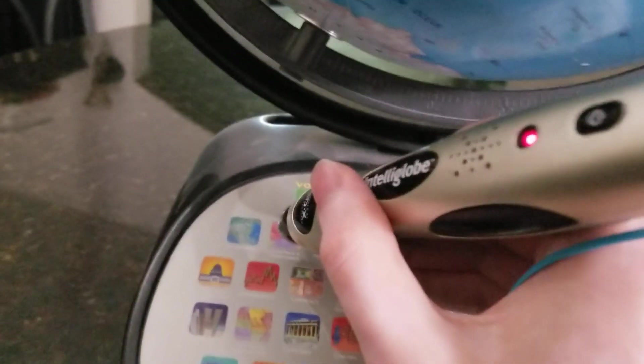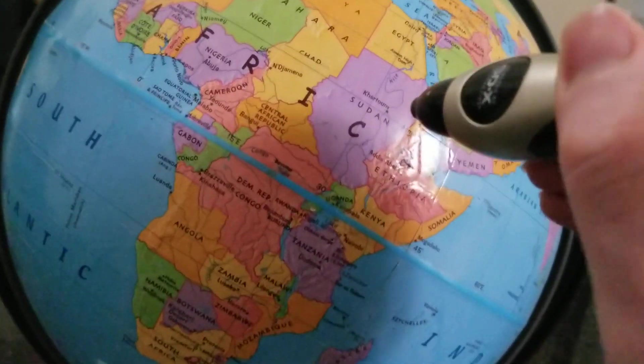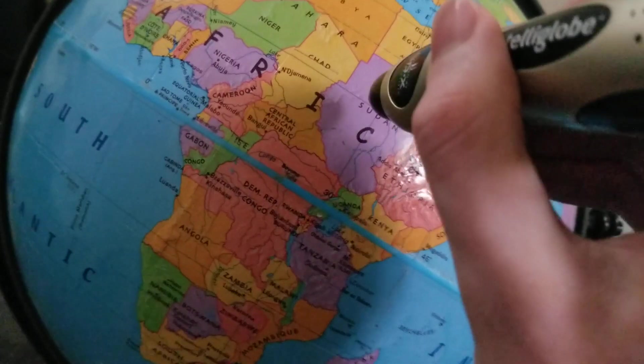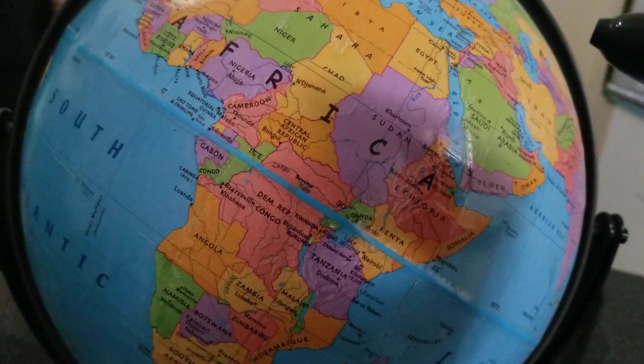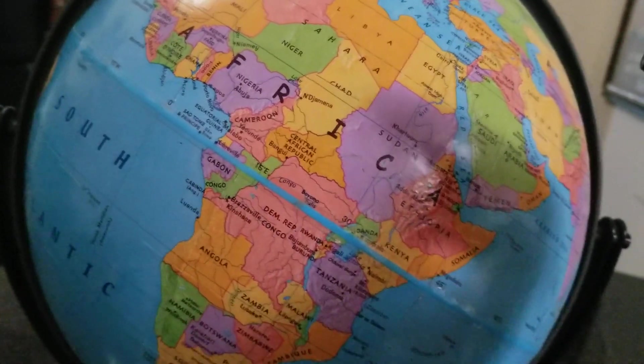So if we go down here to countries and territories, you can actually click on the actual countries. I feel like they made South Sudan way too high up — it's supposed to be right where I drew this line, but they have it all the way up here. South Sudan. Capital: Juba. It's a little weird. Sudan. Capital: Khartoum. Sudan is up here. They got some weird butcherings of pronunciations.